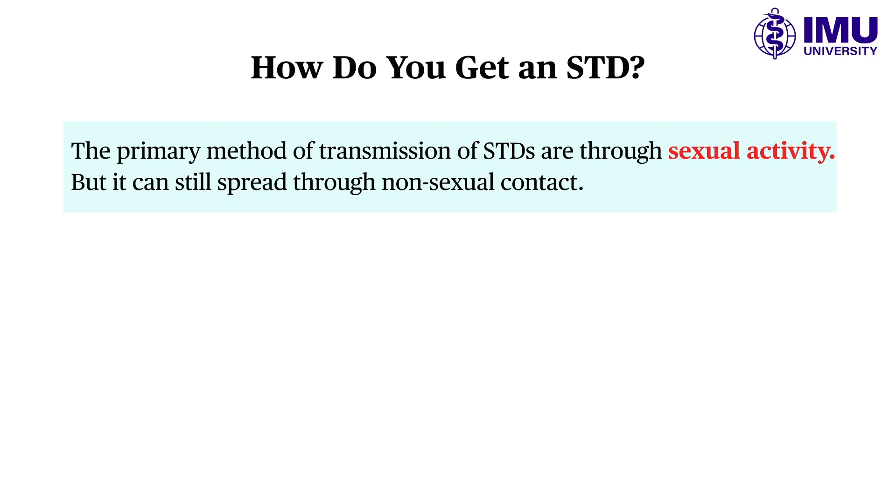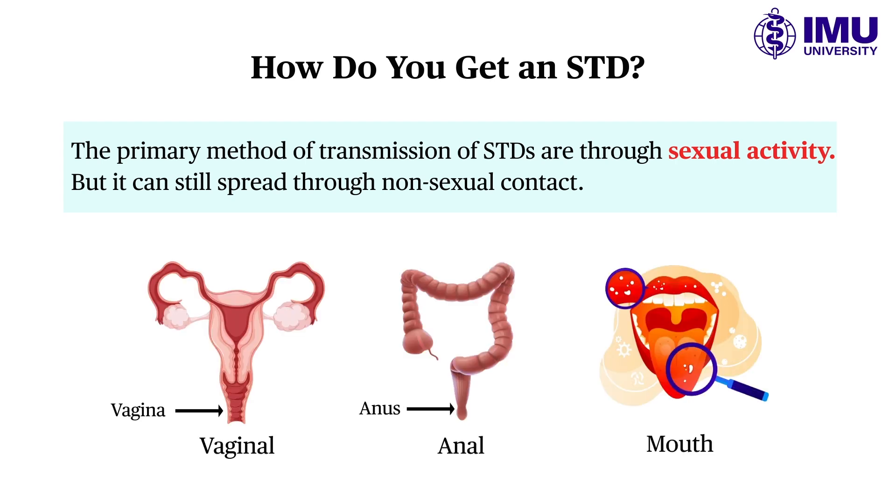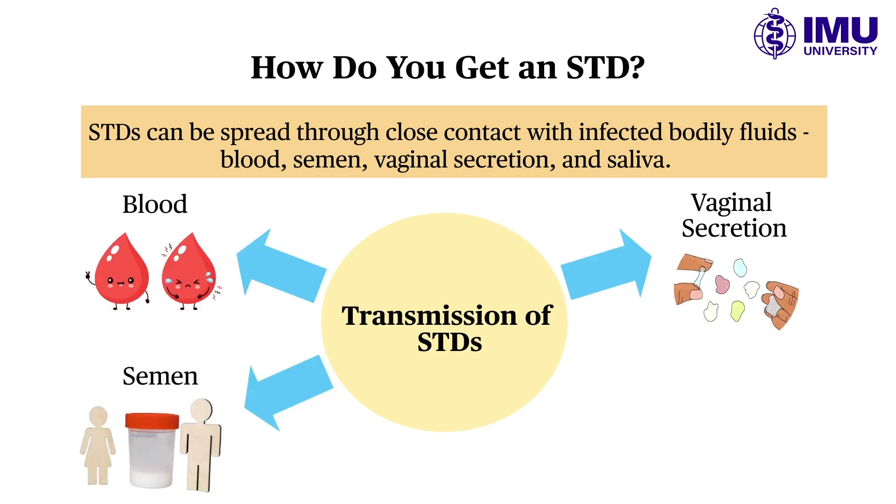STDs are spread largely through sexual activity, which includes vaginal, anal, and oral intercourse. They can also be spread through close contact with infected bodily fluids such as blood, semen, vaginal secretions, and even saliva.